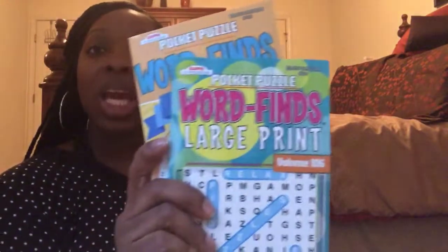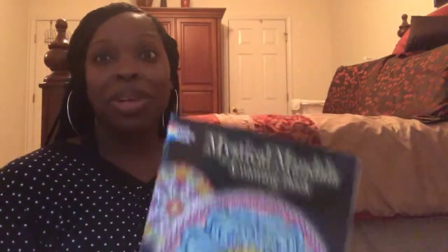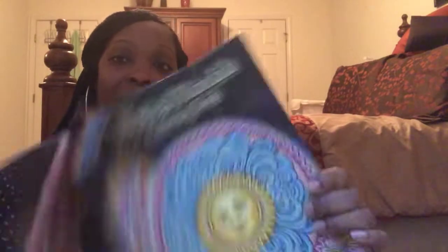Another thing that I'm bringing — and this was really really helpful last time — is entertainment. I really like to color, and when I was in the antepartum unit with the catheter attached waiting on drips to finish, I spent a lot of time coloring. Whether it's knitting, coloring, word searches, or whatever you're into, just pack it in your bag in case things don't go very quickly. You want to be able to pass the time and get your mind off any pain or discomfort.